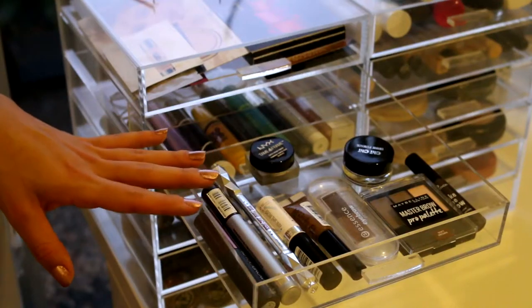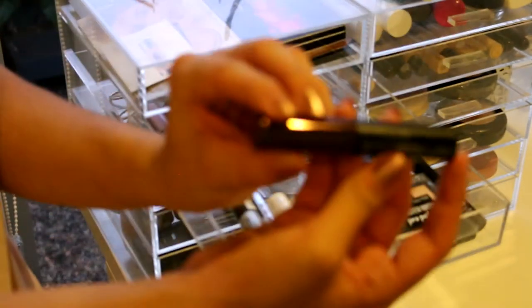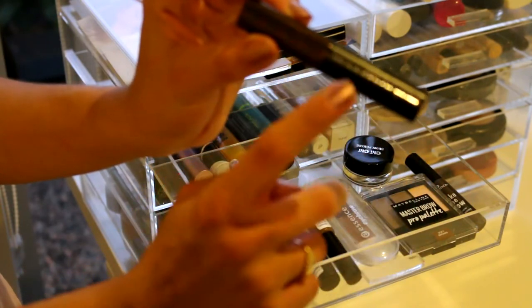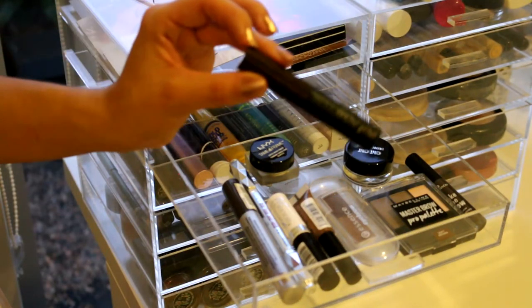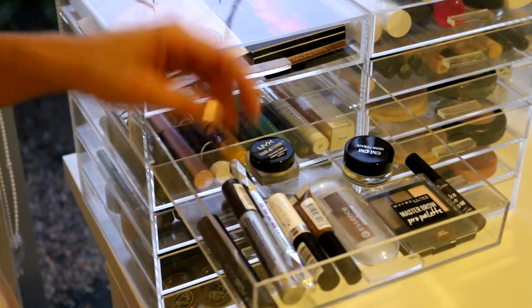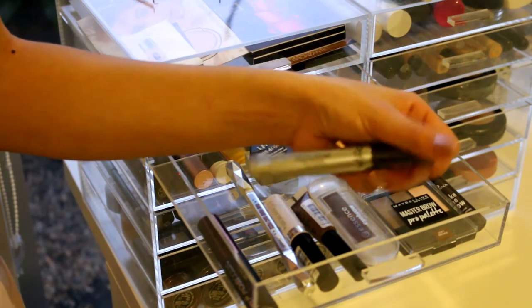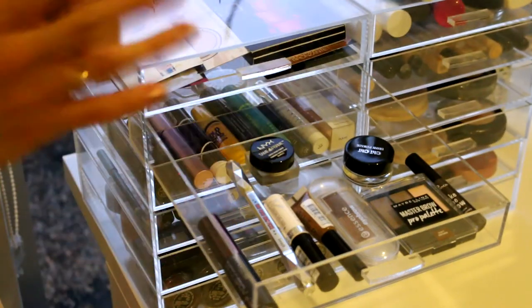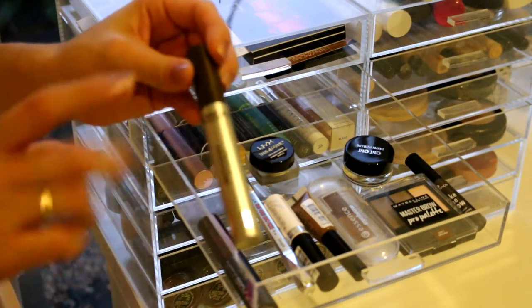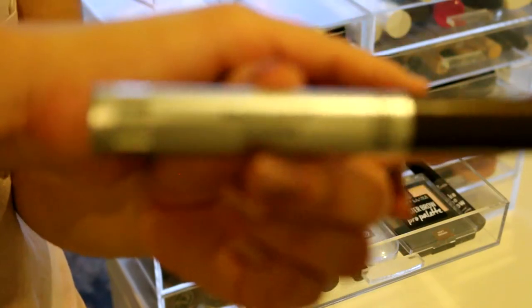My next drawer is everything for my eyebrow products. In here I have the Maybelline Tattoo Brow Gel Tint - if you guys haven't seen my video on that I will link it below, it's a really good product in my opinion. Then I have the L'Oreal Brow Artist Plumper. This stuff is so good - it adds little fibers to your eyebrows. So it is a really, really good product. The next thing I have is the Benefit Goof Proof Brow Pencil.